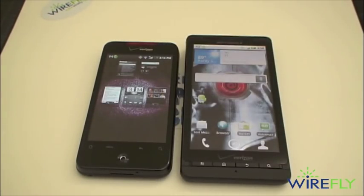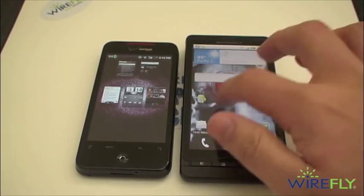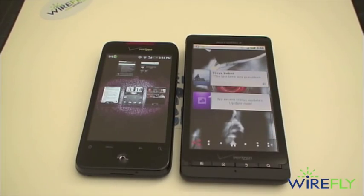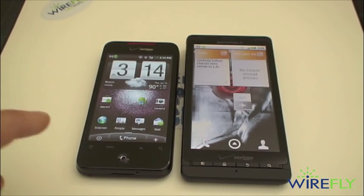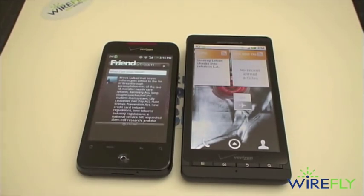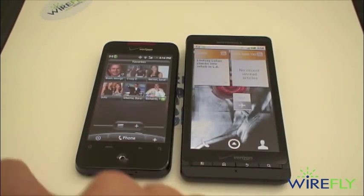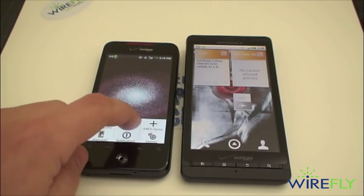Pinching on the Droid Incredible shows a heads-up display of all your current home screens. On the Droid X, you don't have that, but you can jump between home screens by tapping at the bottom with some custom Droid-esque animations. On the Droid Incredible, you can also achieve that same effect by hitting the home button. Another difference is that on the Droid Incredible, as part of HTC Sense, you have something called Scenes, which Motorola's user interface does not have.